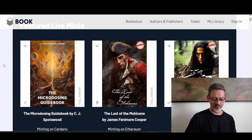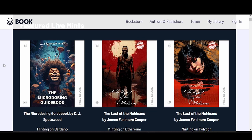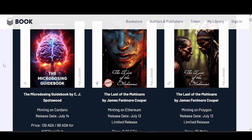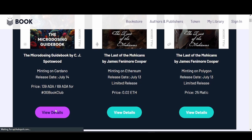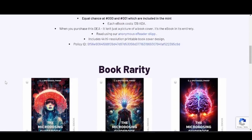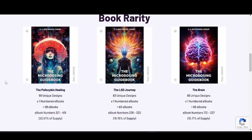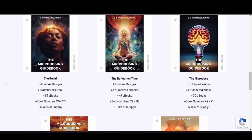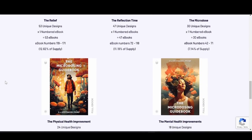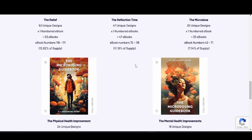Look at this amazing artwork. The rarity goes by the cover design. Let's view the details for the Micro Dosing Guidebook. If you scroll down, you can see book rarity is based on the cover art — this is beautiful stuff. This would probably be the rarest cover you'd want to get, and you can resell it on the secondary market because it's rare.